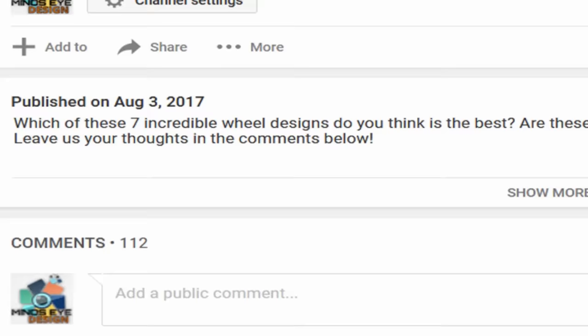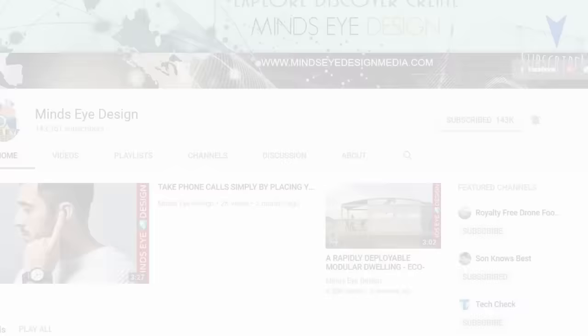Hey guys, this is Amber and Alex from Mind's Eye Designs. I hope you guys enjoyed this video. Tell us in the comments below what you found to be the most interesting and why. Also, if you haven't done so yet, make sure to hit the bell notification next to the subscribe button to stay up to date with all of our latest tech. Thank you for watching.